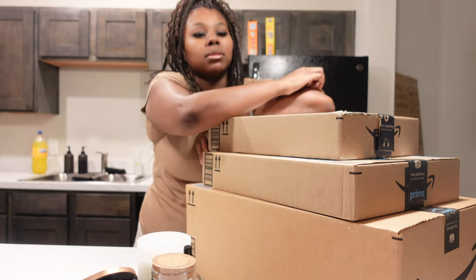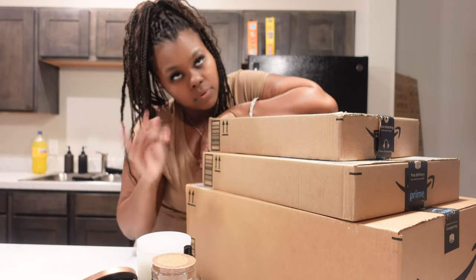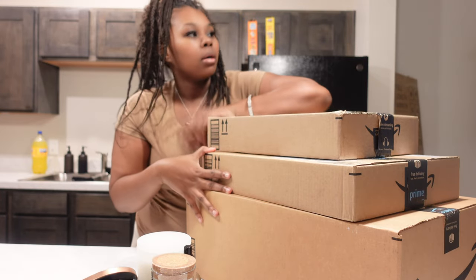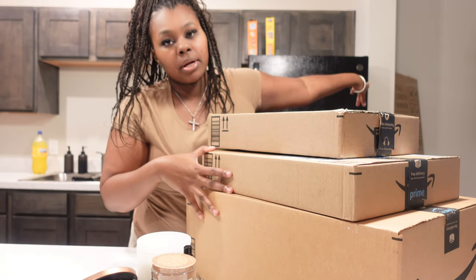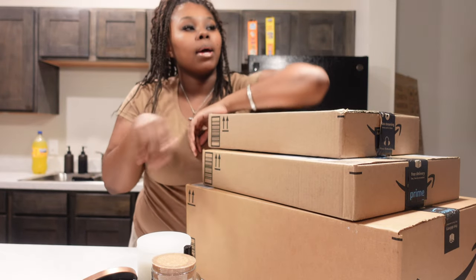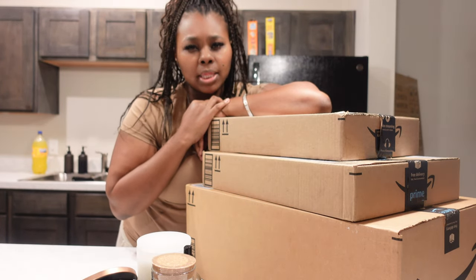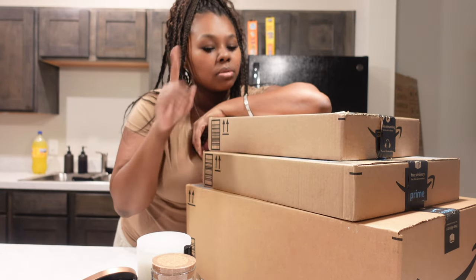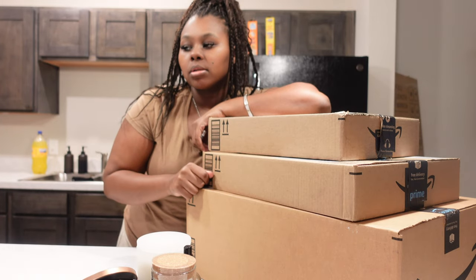I got some stuff from Amazon. I didn't get much — I'm just trying to get stuff little by little. So I got a few things for the house. I got another one over there I'm going to unbox — it's a full length mirror. And I also have another package coming, supposed to get here Wednesday — my barstool. So I'll unbox that probably in next week's vlog. Y'all make sure y'all tune in to see my barstools.